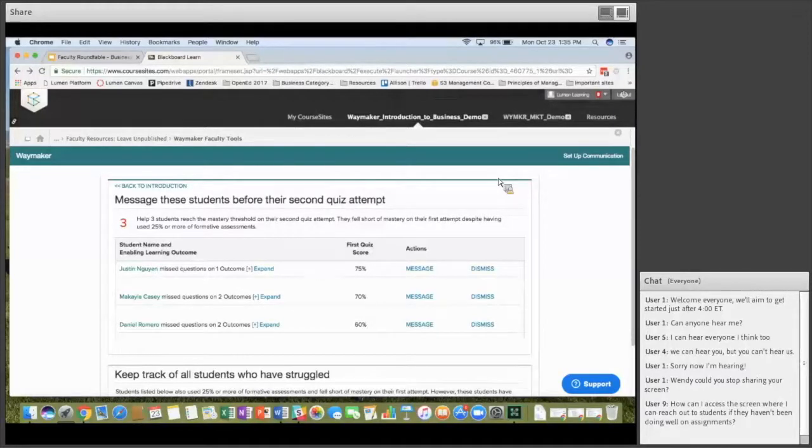Anything you can typically do in your learning management system — move things around or change point values — you can still do with Waymaker courseware. However, getting quiz questions out if you want to write a separate exam is a little harder. It works really well if students are taking all quizzes online. If you want to do a paper Scantron-type exam, that still needs a little massaging — right now we tend to have a lot of copy and paste.